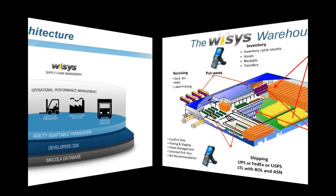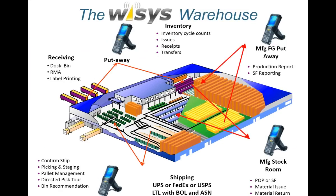The WISIS warehouse covers so many different areas. We manage everything from receiving and label printing to put away, inventory cycle counting, issues, receipts, transfers, manufacturing — picking raw materials for the shop floor or real-time production — through to shipping and material staging, pallet management, or a directed pick tour. All of this culminates in our shipping solution, offering UPS, FedEx, U.S. Postal Service, LTL, and direct EDI integration, bringing the entire process together.